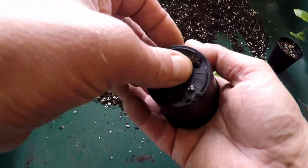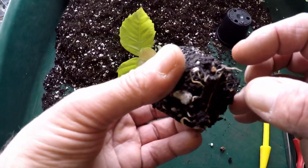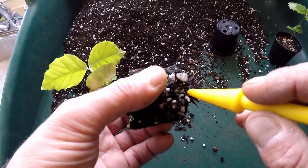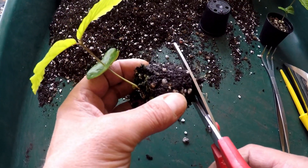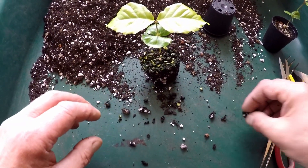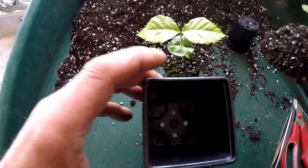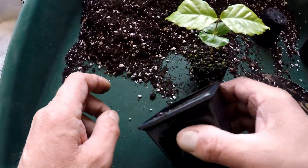Here are the two beech seedlings. As you can see there's quite a bit of root on those, nice root tips. What I'm going to do — because they'll be potential bonsai — is just cut the roots off there, and that will encourage lots of fibrous roots to grow instead of the longer roots. I've got my seven centimeter square pot with standard bonsai mixture.